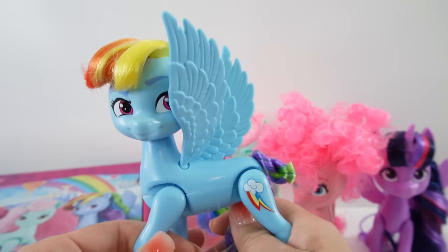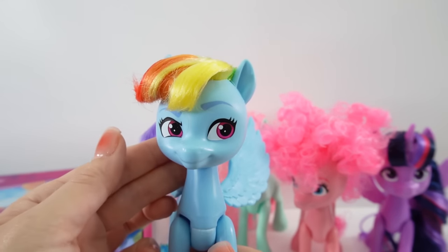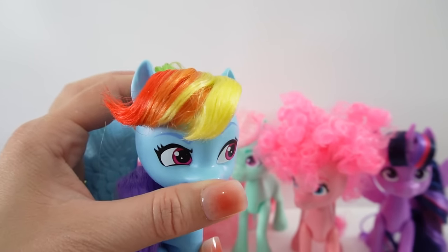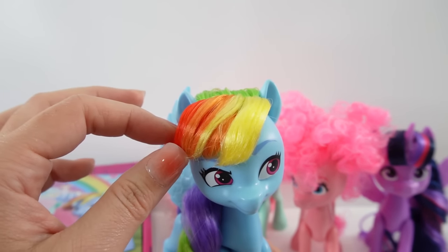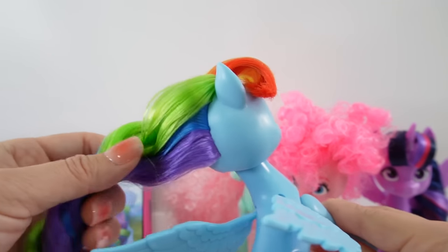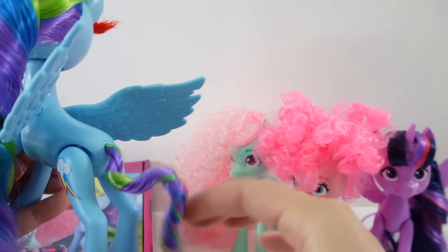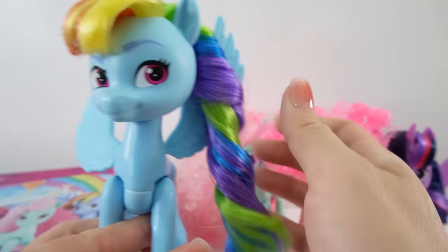Here's our last G4 pony — Rainbow Dash — and she is gorgeous! She is looking off to the side; I really love her facial expression. Her bangs are swept over to the side and hair-sprayed in three colors: yellow, orange, and red. The rest of her mane has green, blue, and purple — quite accurate to the show. Her tail also has multiple colors: green, purple, and blue, and of course she has her wings.